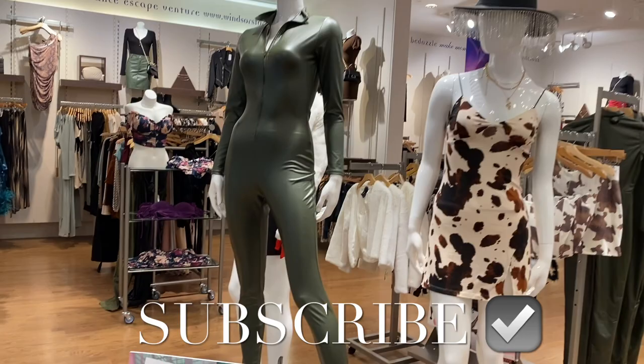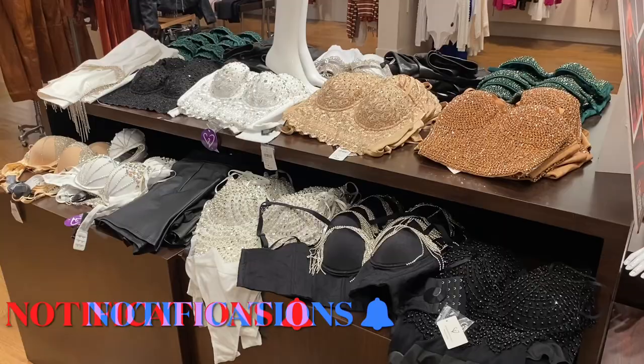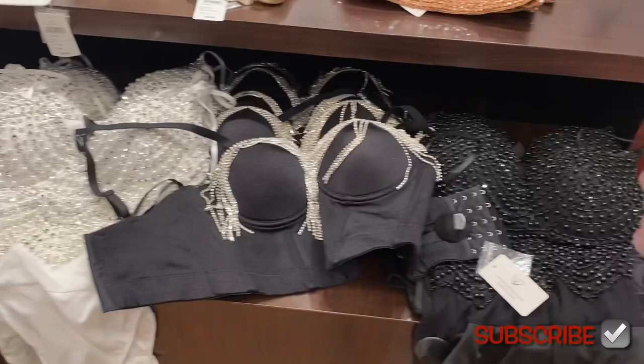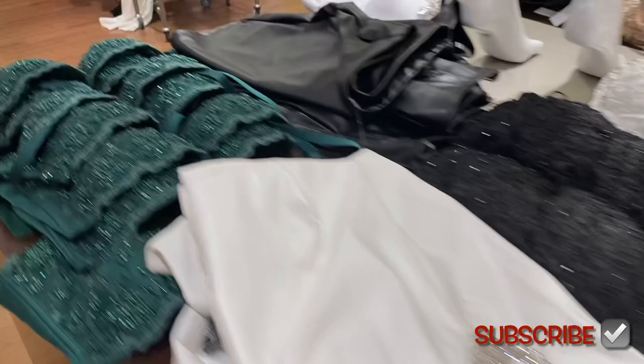Hey, welcome back to my channel! I'm finally at Windsor and look at this bodysuit — it looks so cool. Some of these were here last time but some are new. Look at all the jewels — I like the green one too. They also have these styles; this one has a lot of jewels, this one too.